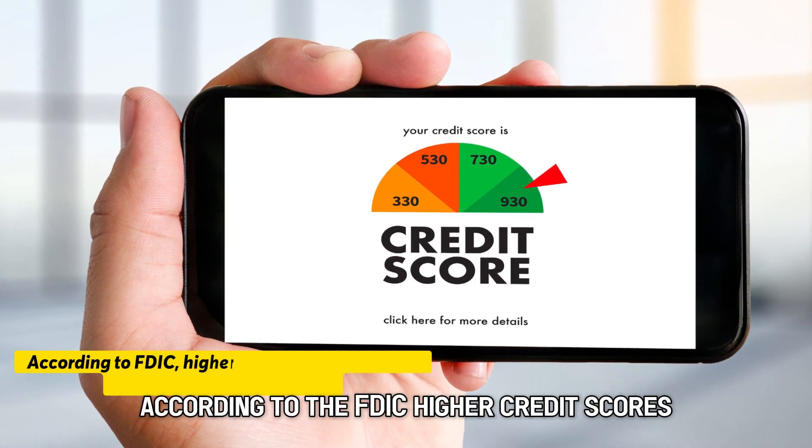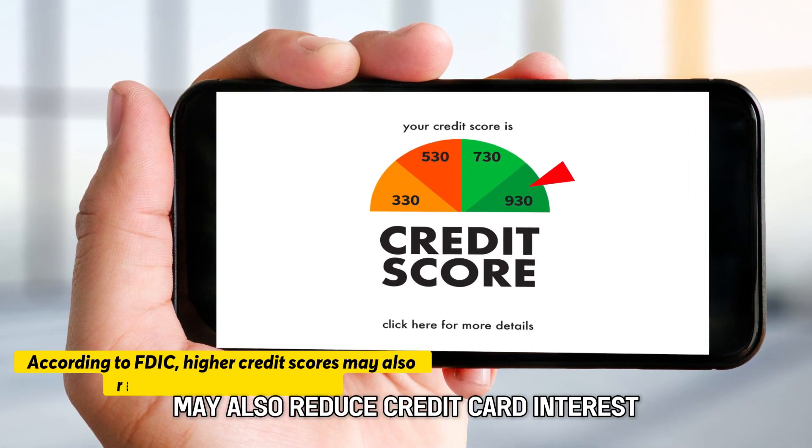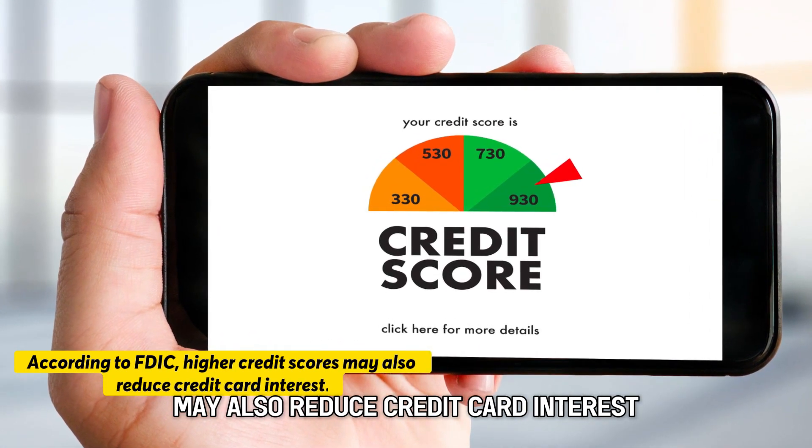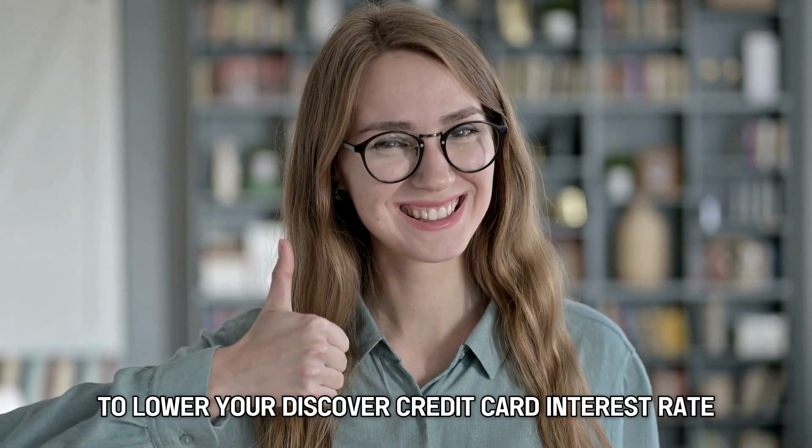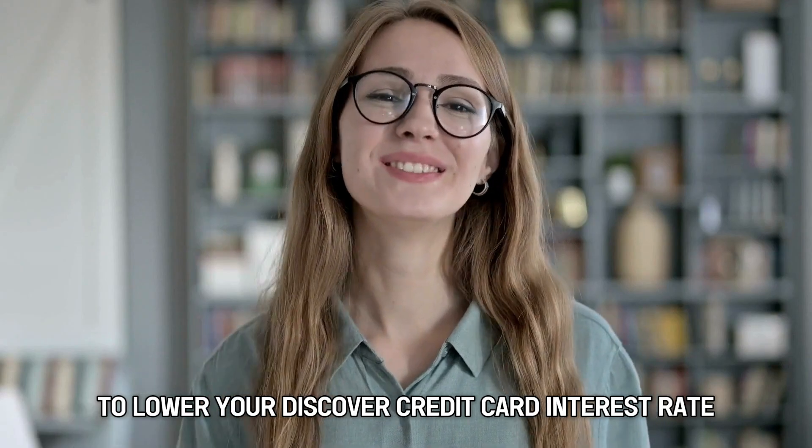According to the FDIC, higher credit scores may also reduce credit card interest. And there you have it — follow these steps to lower your Discover credit card interest rate.